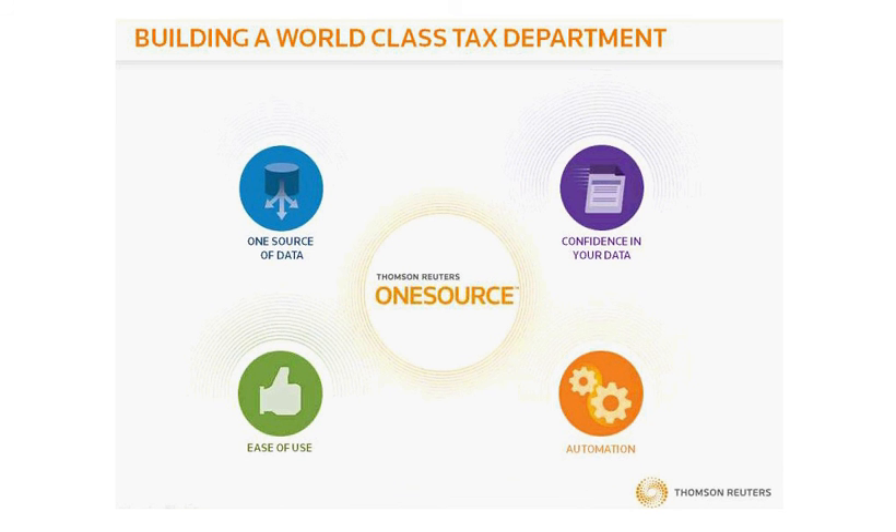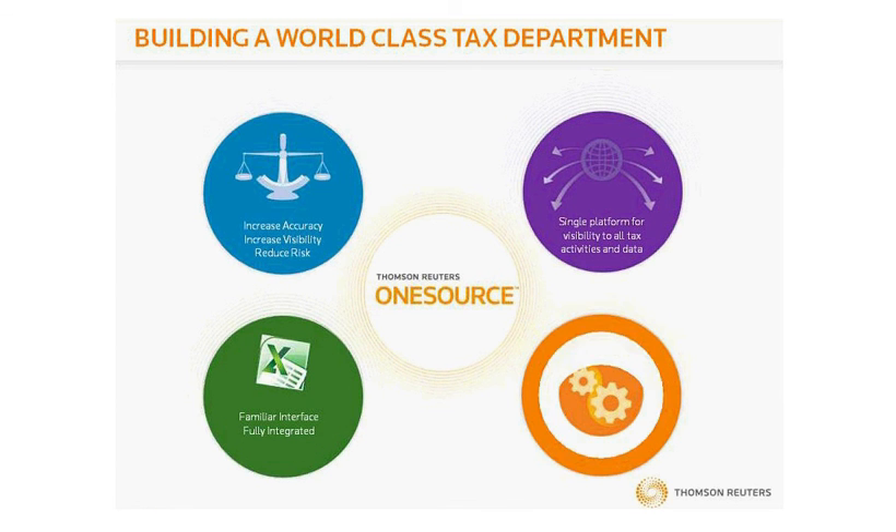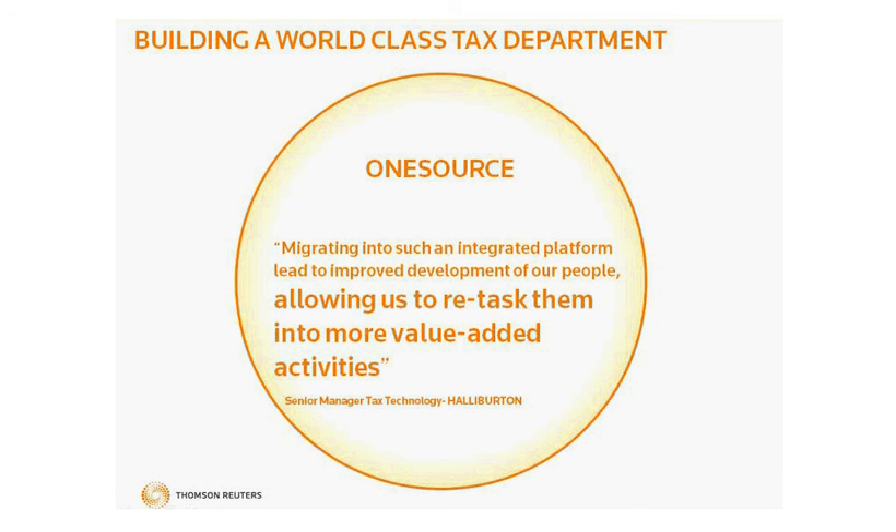Again, these are the four areas where your peers have partnered with OneSource to gain efficiency, to reduce risk, to eliminate redundancies by repurposing data across the full tax lifecycle, and to automate as much as possible so that they're able to get out of managing data input and focus on tax-saving activities instead. And OneSource sets the standard for tax technology and best practices, helping our clients build a world-class tax department.